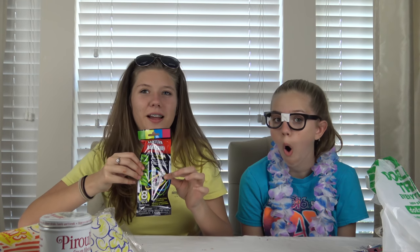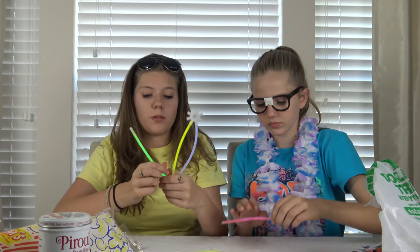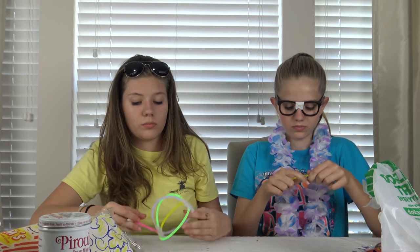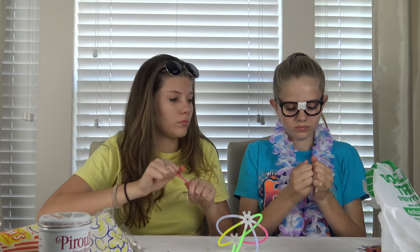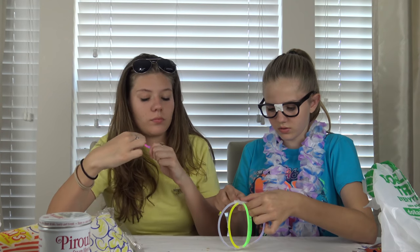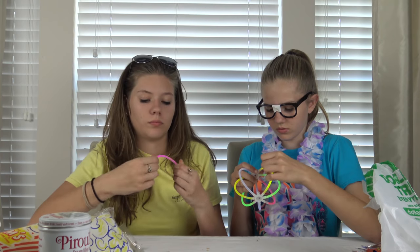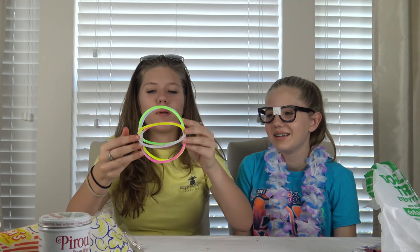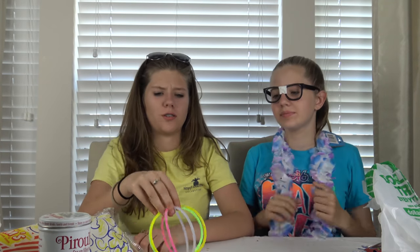It's a glow-in-the-dark ball! You want to set it up? All you gotta do is stick them around that, so you gotta break them first. I guess we're going to be playing with these tonight. Let's put another one on this side. You can play with the ball in the dark and it glows — I think that's really cool.